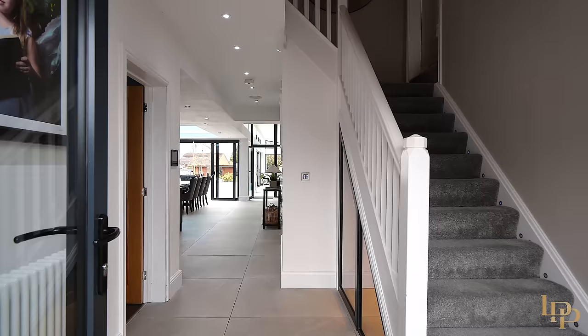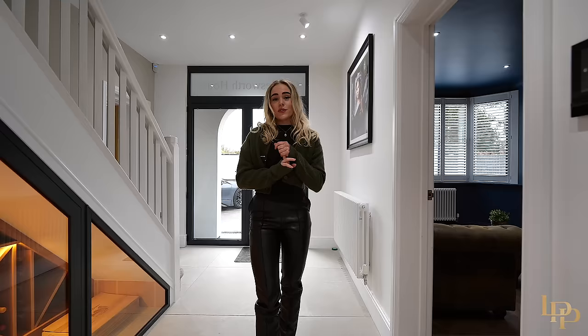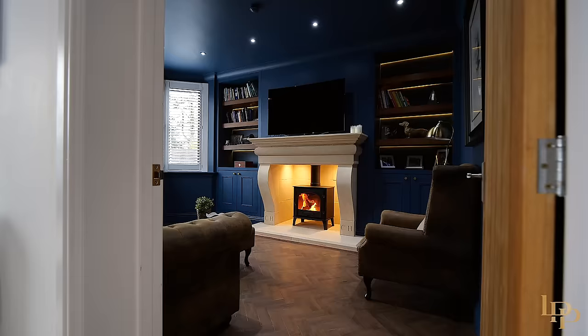As we enter the property we're greeted with loads of natural light. Just through there I can see this fabulous kitchen dining room. This home actually benefits from two reception rooms, one of which I'm going to take you to now.